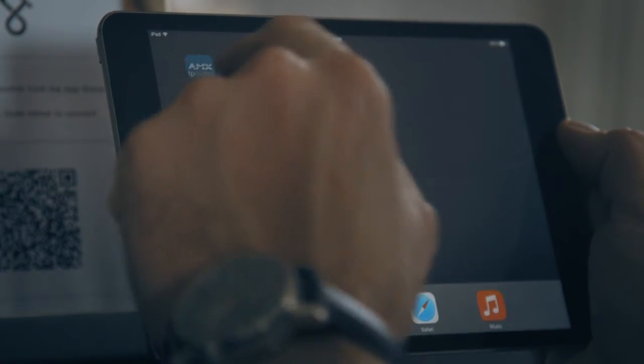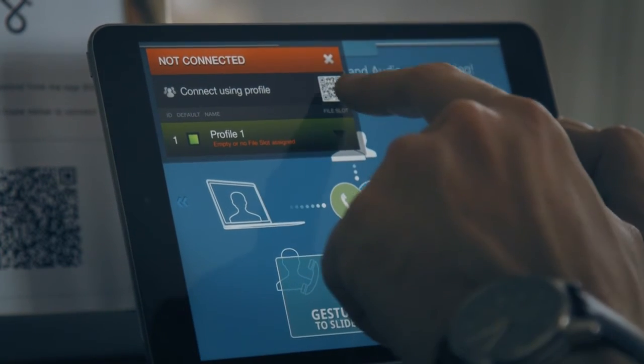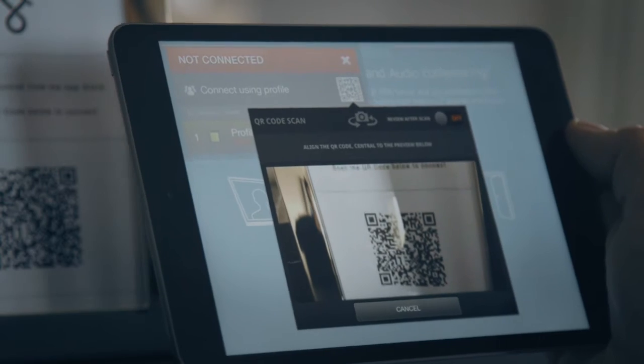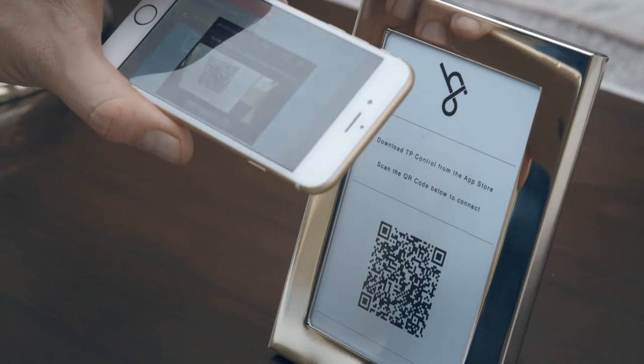Any guests visiting the property would be able to scan a QR code which is displayed in any of the guest rooms, and that will instantly download the TP-Control interface to their device and allow them to control the system that way.